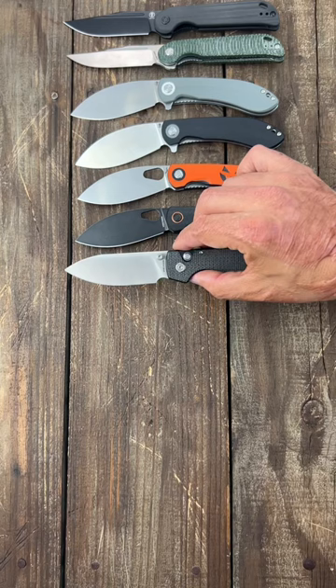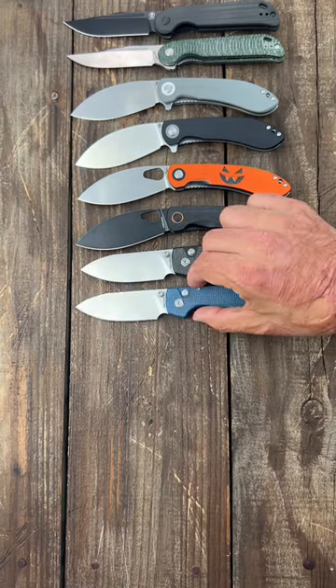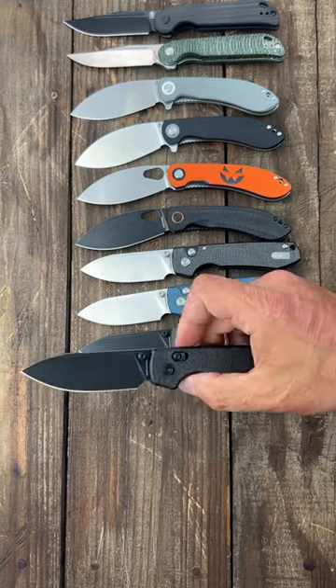Button Lock Raccoon 14C Satin Blade and Micarta. Button Lock Raccoon Blue Micarta Satin Blade. Button Lock Raccoon with the Black Horse Blade. The new Crossbar Raccoon.